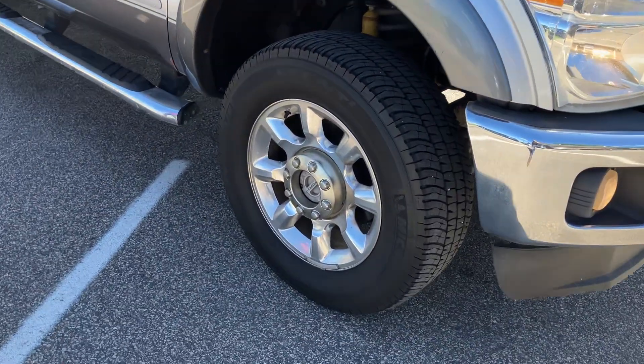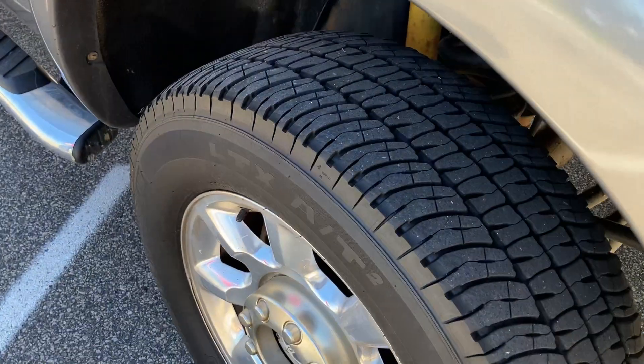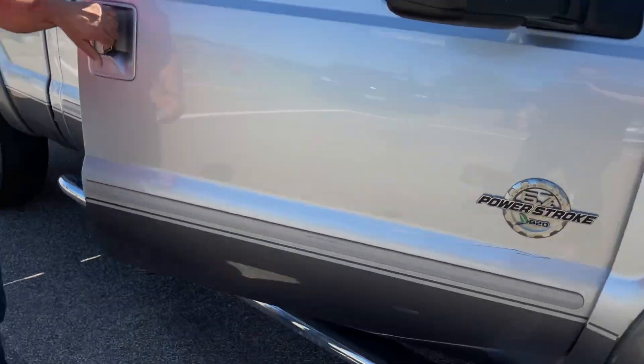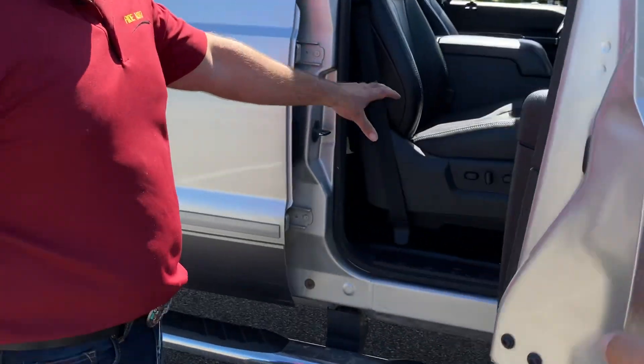It's got the upgraded alloy wheels with matching Michelin 10-ply heavy-load tires, telescopic mirrors with built-in signals. This is just a beautiful truck — black leather, heated and cooled seats.